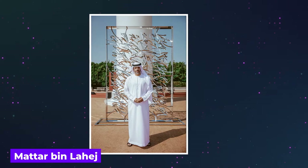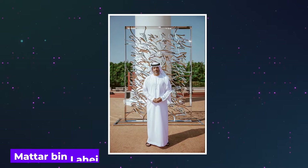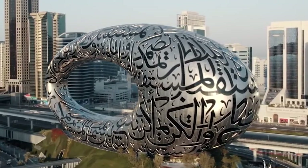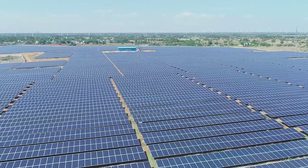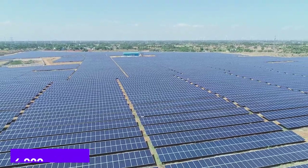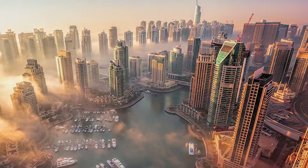Madar bin Lahij, an Emirati artist, was responsible for designing the outside, which is made of stainless steel and contains Arabic calligraphy with motivational phrases. The facility is powered by 4,000 megawatts of electricity generated by solar panels. Even though the Dubai Future Foundation was in charge of construction, the architect Sean Killah was the one who came up with the idea for the museum.